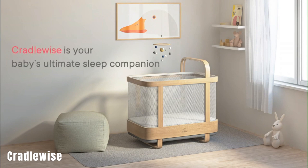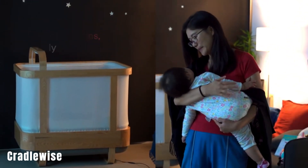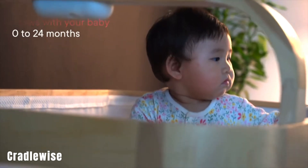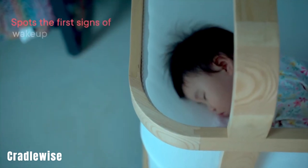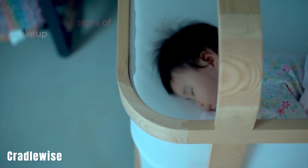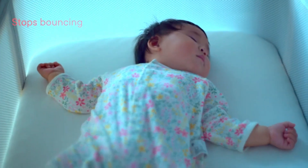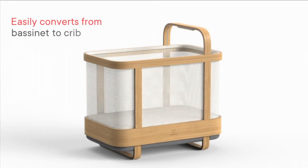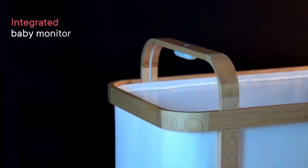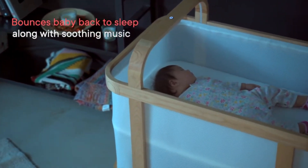Next up, we have Cradlewise, often touted as the world's smartest crib. Priced at $1,700, this crib offers automatic rocking to help your baby sleep better. It uses AI to detect if your baby stirs during the night and automatically soothes them back to sleep. Cradlewise also remembers your baby's habits, playing their favorite songs, and providing a video baby monitor accessible by your smartphone or PC. The crib comes with a built-in camera, and infrared monitoring is also available. Designed for children up to 2 years old and weighing up to 15 kilograms, Cradlewise offers a 100-day trial period, allowing you to return it if it doesn't meet your expectations.